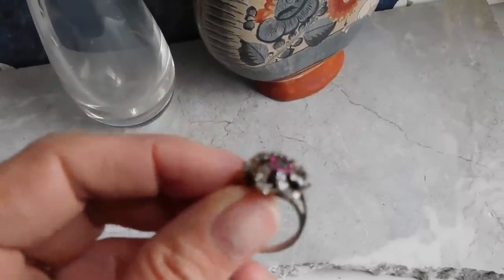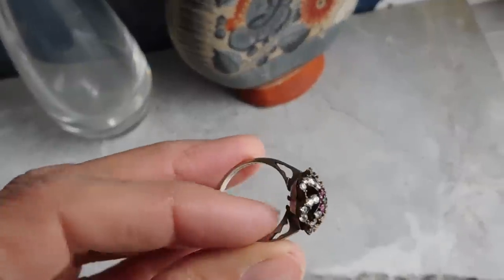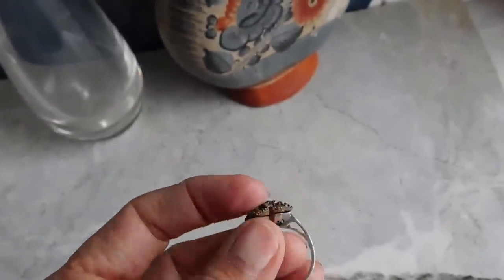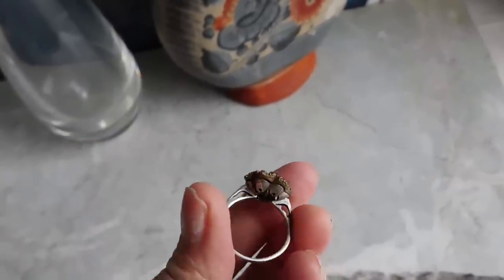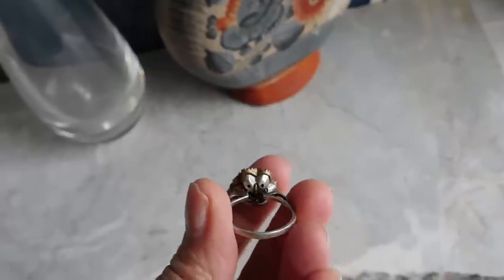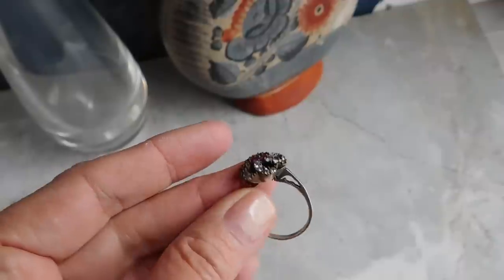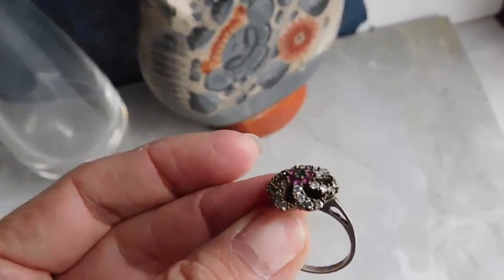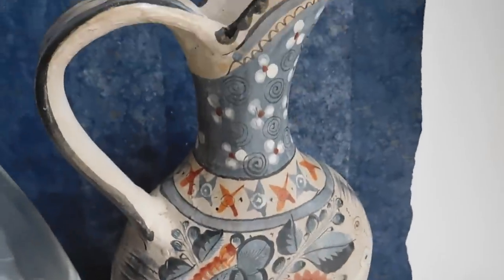These are the items I listed yesterday. This ring — the stones turned out to be glass, so I probably paid a little too much for it. I was kind of hoping they might be real. I did pay $10 for it. It is sterling silver and it is old, so it's not so bad. I listed it for $29 with free shipping, and I did sell another one very similar — with the same fake stones — for about that amount, so it should be okay.